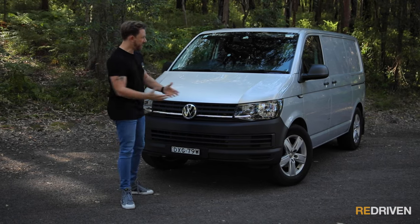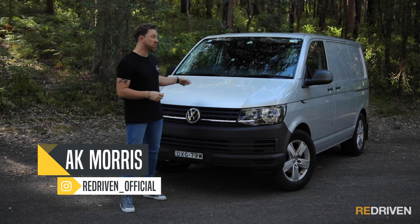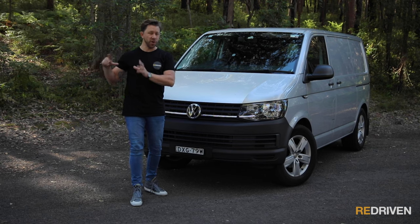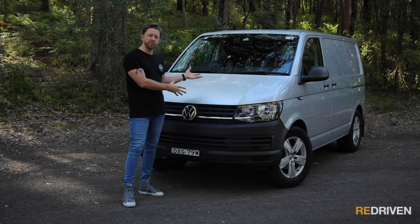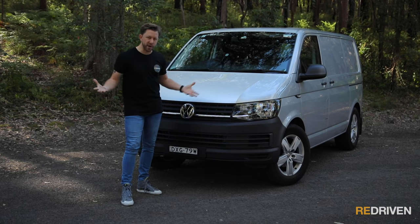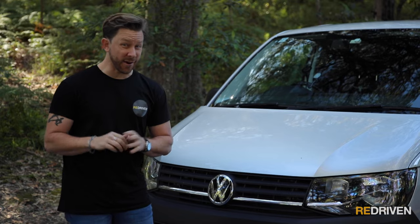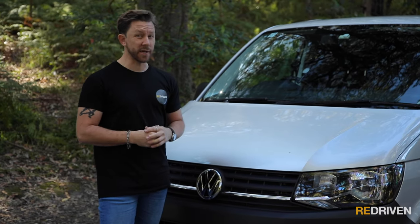G'day and welcome to Redriven. Now, the Transporter — this is the most popular van in the world. Volkswagen have sold over 12.5 million Transporters since their inception way back in the 1950s. And it feels like these are kind of the go-to van if you want something obviously immensely practical, but also a little bit Euro cool. But that doesn't necessarily mean that they're actually any good, because these things have a pretty horrific reputation when it comes to reliability.